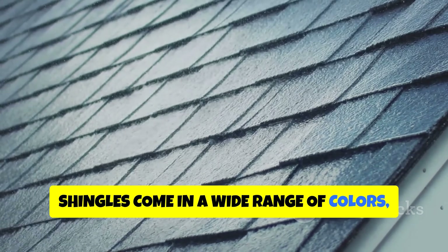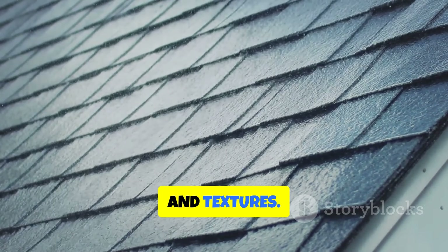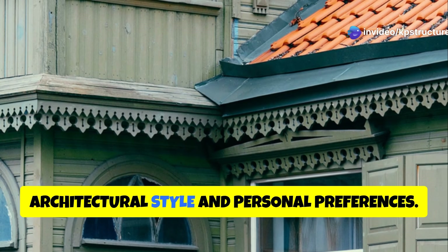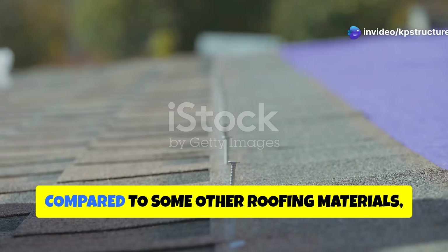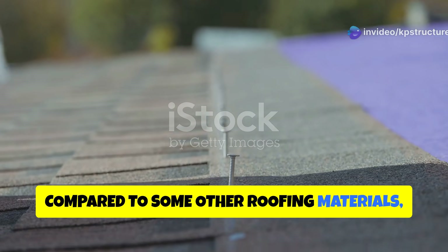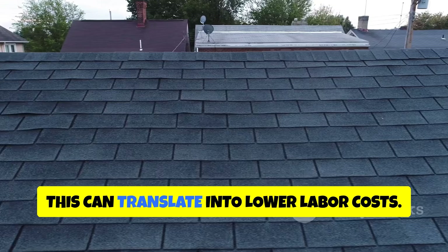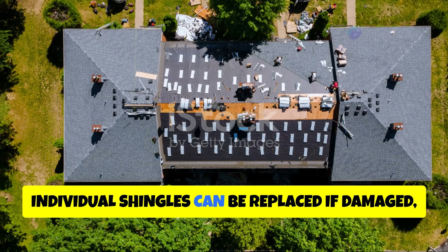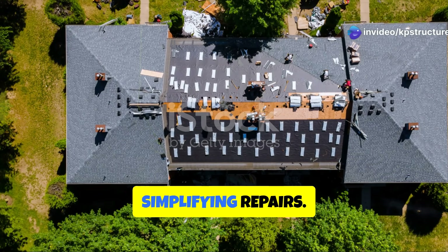Shingles come in a wide range of colors, styles, and textures, allowing homeowners to find the perfect match for their home's architectural style and personal preferences. Compared to some other roofing materials, shingle roofs are less complex to install, which can translate into lower labor costs. Additionally, individual shingles can be replaced if damaged, simplifying repairs.